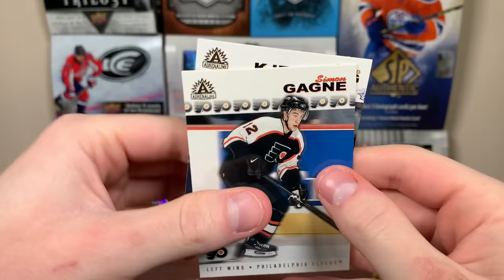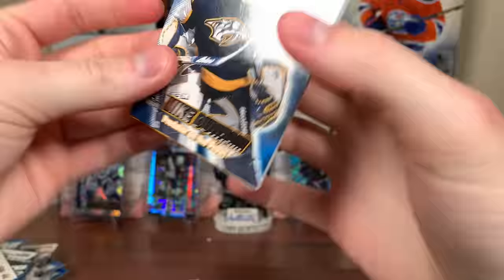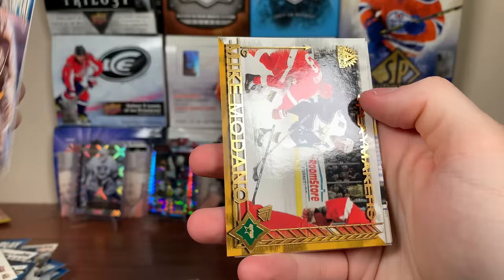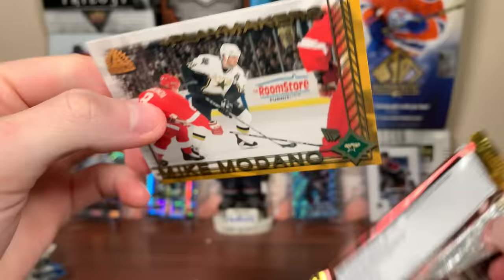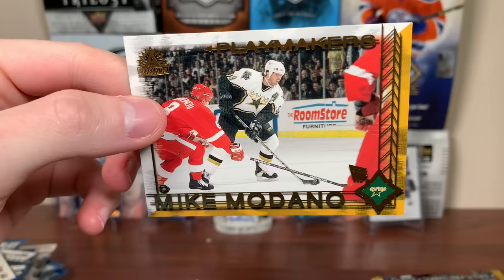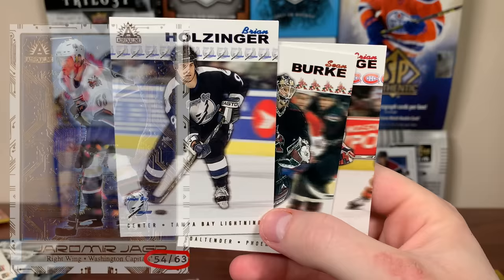There's Simon Gagne and Patrick Marleau. Next pack up — there's Mike Dunham, and we got a Playmakers insert: Mike Modano, Playmakers. These are 1:49 packs, so every other box. Also worth pointing out — Blade Runners are 1:480 packs, numbered, and pretty low-numbered, so keep an eye out for that. It's cool that they tell you the odds for numbered cards. There's Brian Holzinger, Jeff Brown, and Brian Savage.